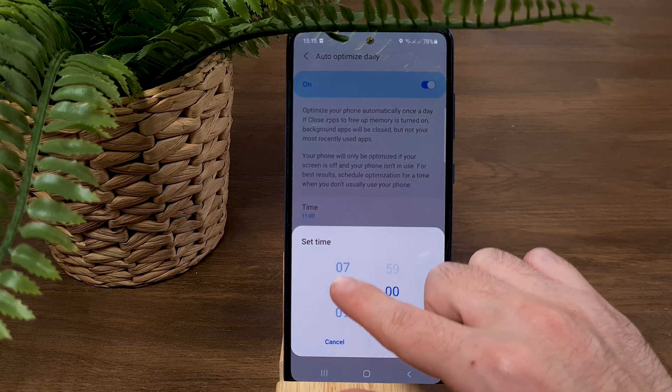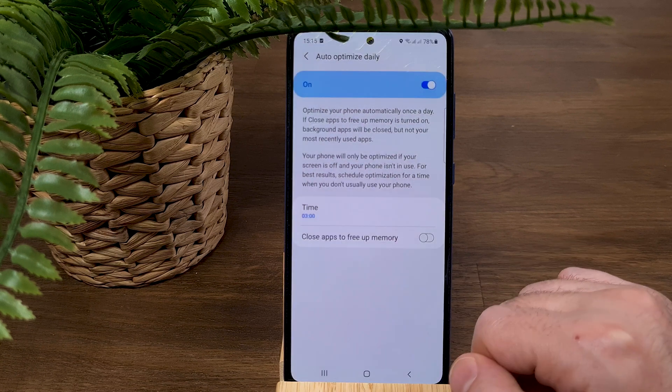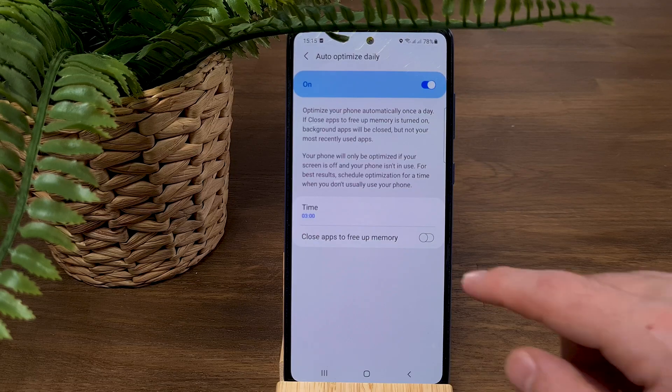When activated, you can choose the time the phone will perform the optimization. Set it during hours you are not using the phone — I'll set it for every day at 3 AM. I also recommend allowing it to close apps to clean up memory. This is great whether you have 6GB or 8GB of RAM, ensuring your phone works smoothly and you enjoy a much better user experience.